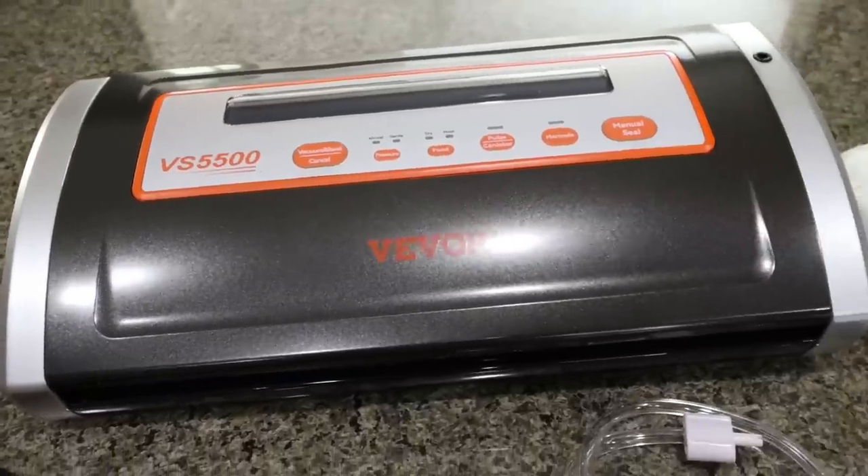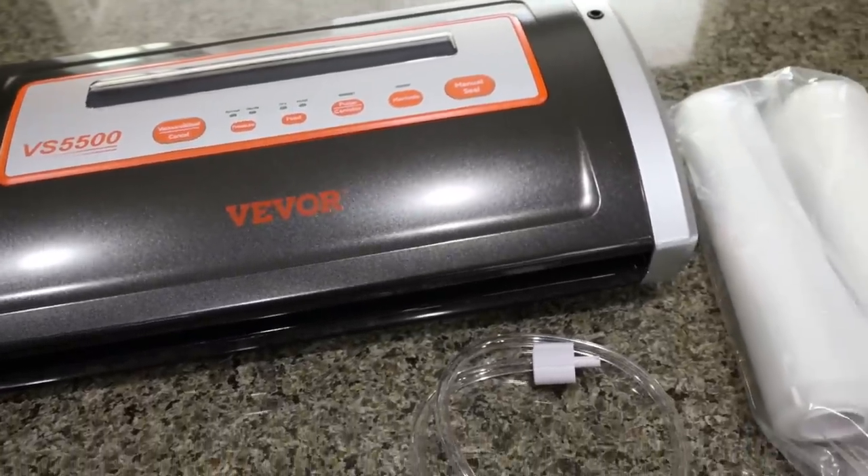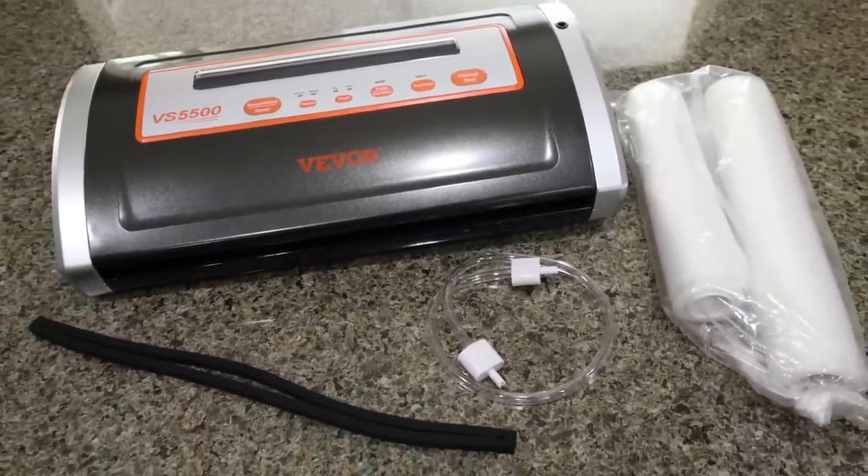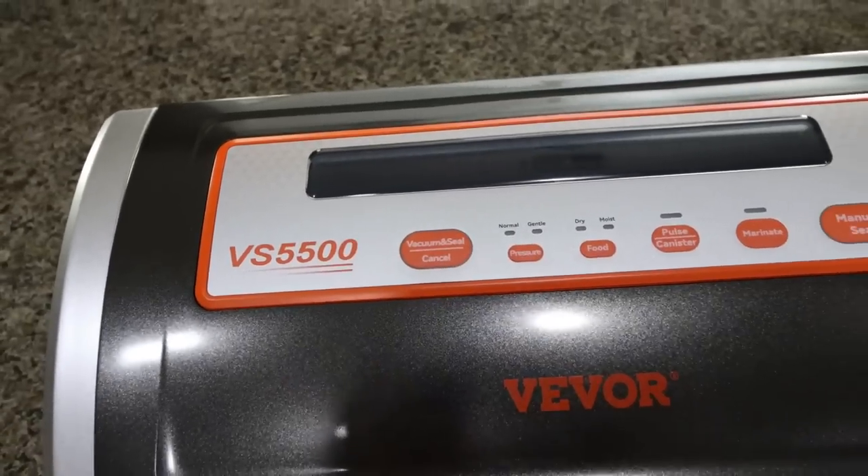I want to share it with you. I've been using it for a while — I really wanted to test it out, make sure it was something I, number one, wanted to keep, number two, wanted to share with you, or number three, felt could rival some of the higher end food sealers out there. And let me tell you, it's amazing. The vacuum sealer I decided to purchase because it was very affordable — around $50 — is the Vivore VS5500 vacuum sealer.